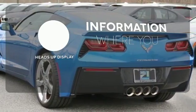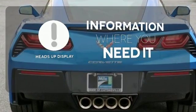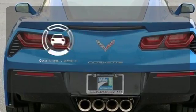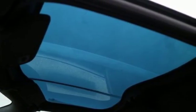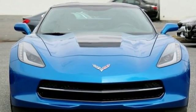The heads-up display will give you all the information you need right where you need it. See objects previously out of sight with the rear view camera. This ultimate sports car could be yours. Stop in and see it for yourself today.